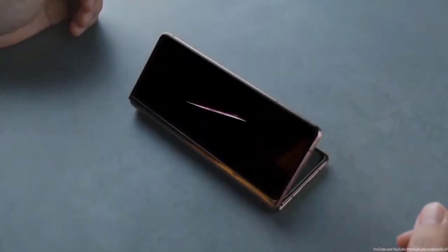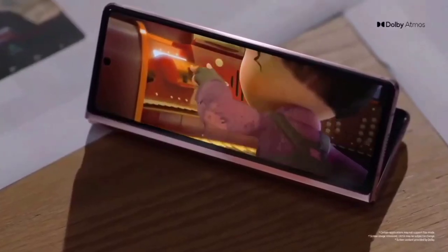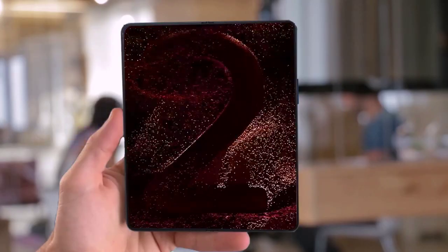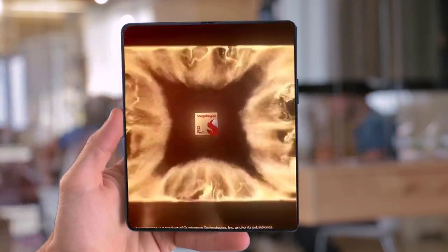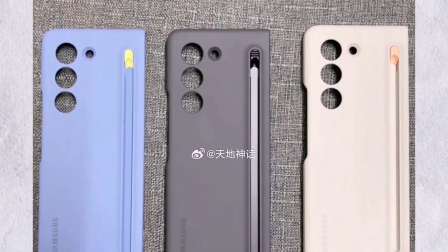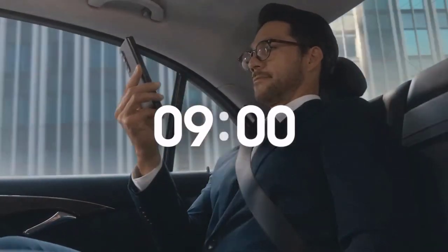As Samsung prepares for the launch of the Galaxy Z Fold 5, anticipation grows among tech enthusiasts and smartphone enthusiasts alike. With its innovative design elements, powerful performance capabilities, exceptional camera system, and user-centric features aimed at enhancing convenience and security, this device has all the makings of a game-changer in the smartphone industry. Stay tuned for more updates on this exciting addition to Samsung's lineup.